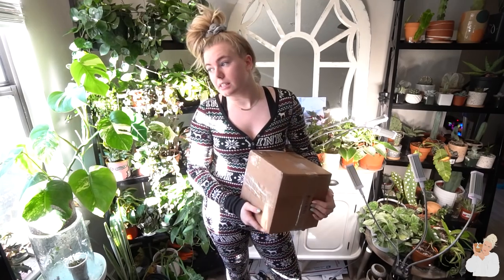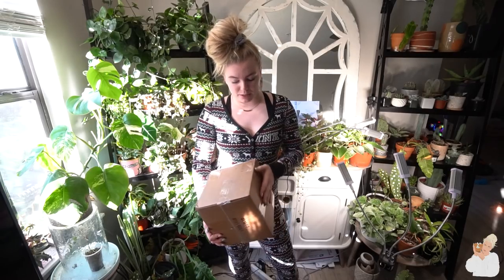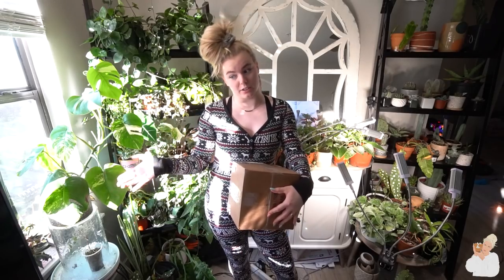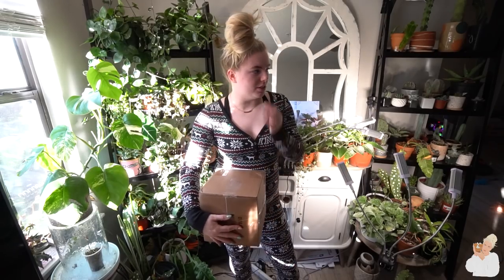Surprise, surprise — we're all stuck inside and ordering plants, and that is what I've been doing. This was a trade. Most of the plants I'm going to be getting this week and next week are trades, so don't panic. I'm being smart about things — I'm bartering off my goods.